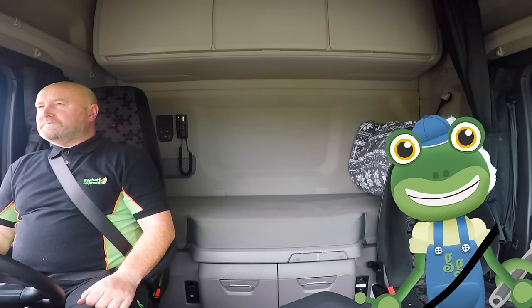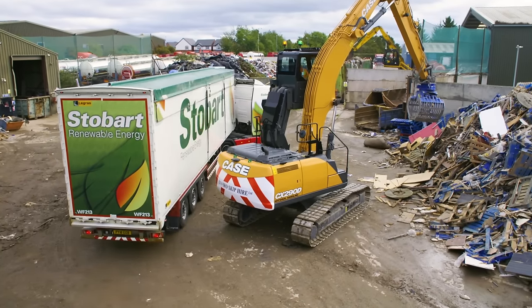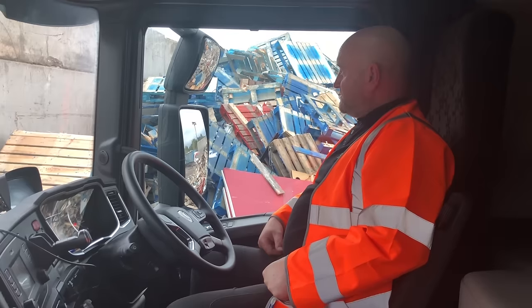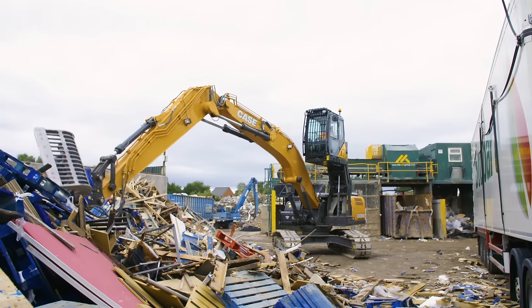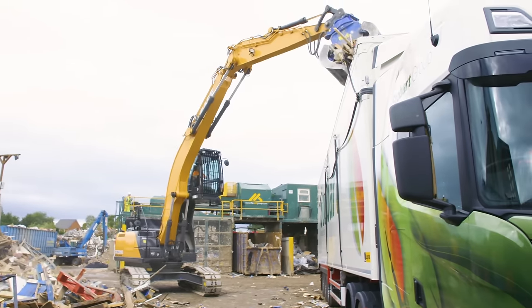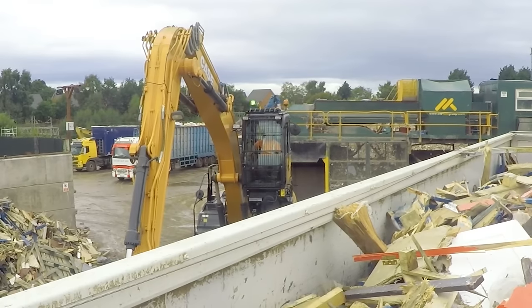We're off to pick up some waste wood that would normally go straight in the bin. Stobart Energy pick up this wood in their lorries and turn it into electricity to power homes — it's amazing! Andy presses a button to open the roof sheet of the empty trailer, then jumps back into the cab where it's safe. This very clever vehicle is called a Grab, and it's used to load up Andy's trailer. The driver uses the Grabber to pick up lots of wood and drop it in. To make sure the driver can see over the top of the trailer, the cab can go up and down.